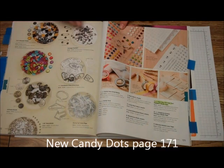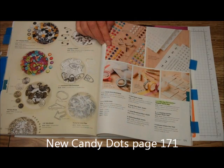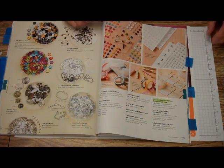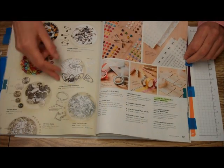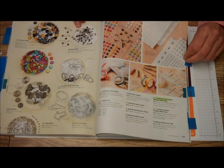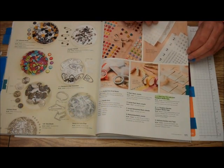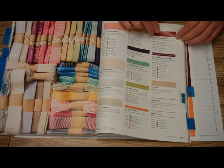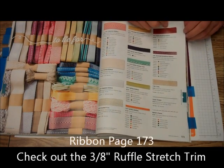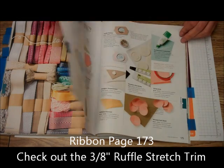And then here are our candy dots. What they are is just dots — you can use them as faux brads, you can use them as dots, or you can even buy our candy dots brad base and put them on the brad base and use them as brads. Here are some of our brads, trinkets, hardware, and paper clips — I really like those. Our ribbon — I really like the new 3⅛ inch ruffled stitch ribbon; I really think that's going to be really cool to use.